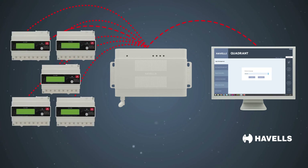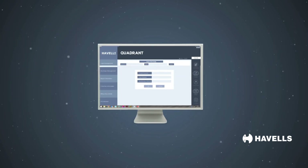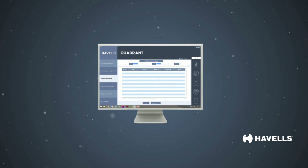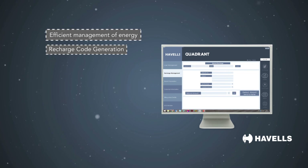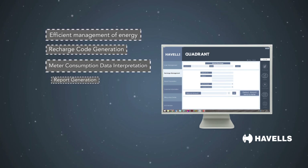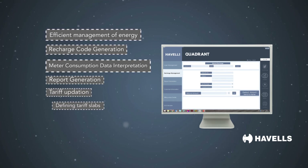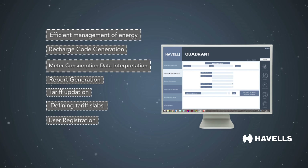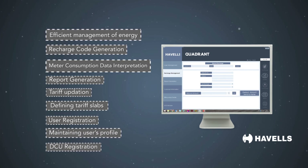The data consolidator unit collects all data from the meters and transfers it to the local server room, where energy consumption and balance data is interpreted using the software. The software plays a critical role in efficient energy management, handling recharge code generation, meter consumption data interpretation, report generation, tariff updation, defining tariff slabs, user registration, maintaining user profiles, and DCU registration.